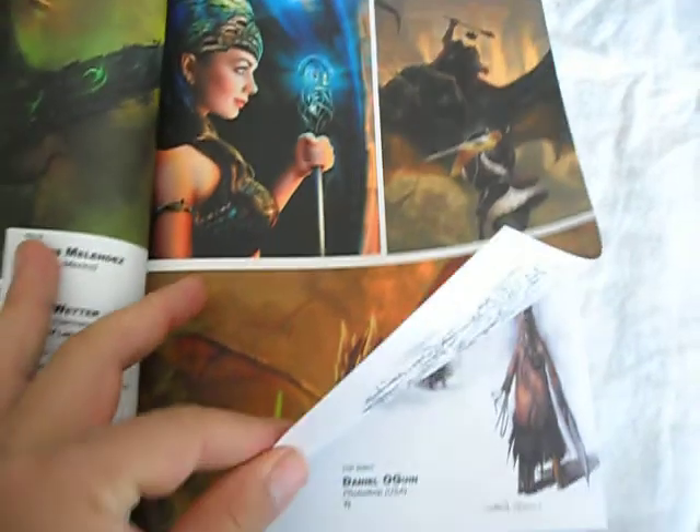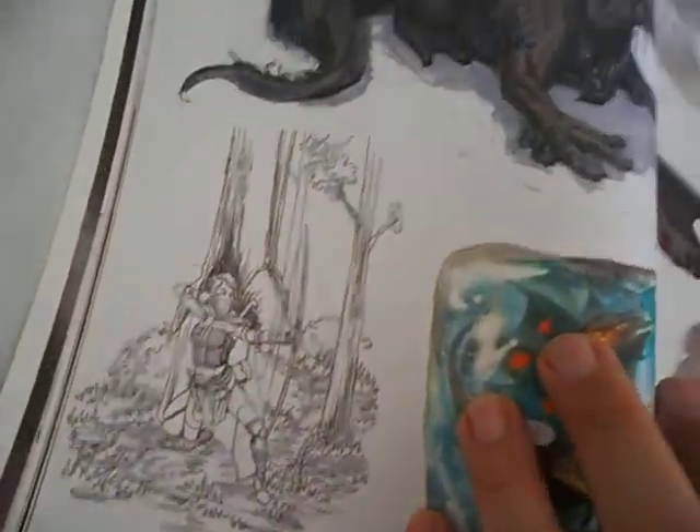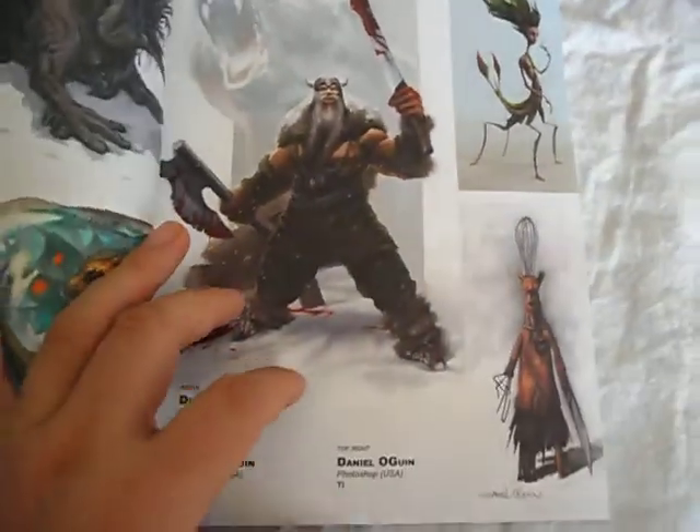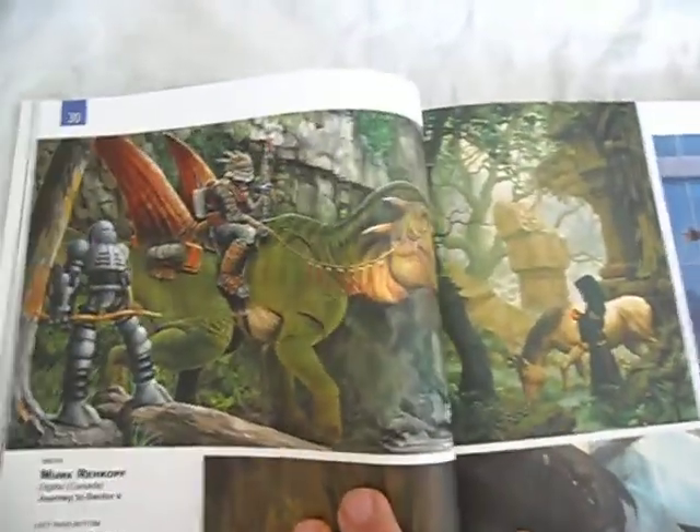The ones chosen by the judges as their top five have little ribbons on them, so you can tell which ones were the judges' favourites. As you can see there are all genres — everything from pencil drawings, paintings, digital, anything you can think of. The book's really nice and the colours came out pretty good.